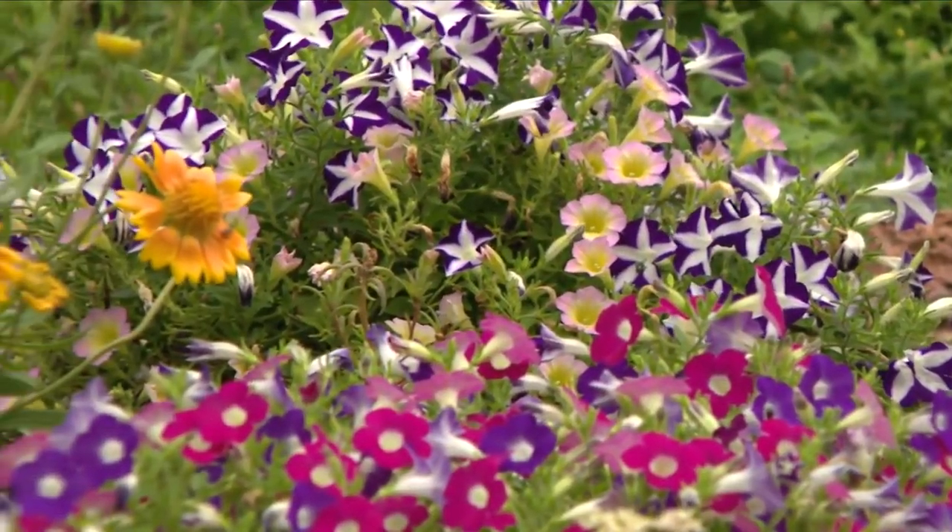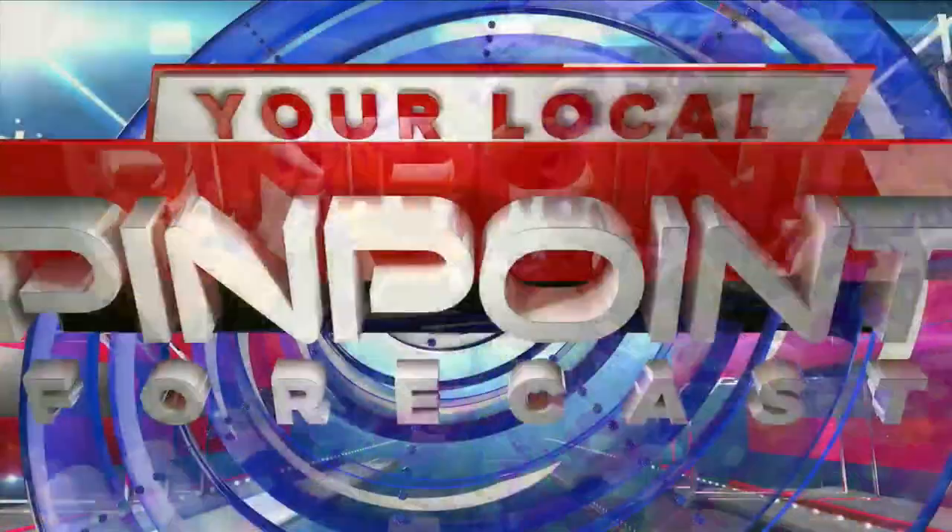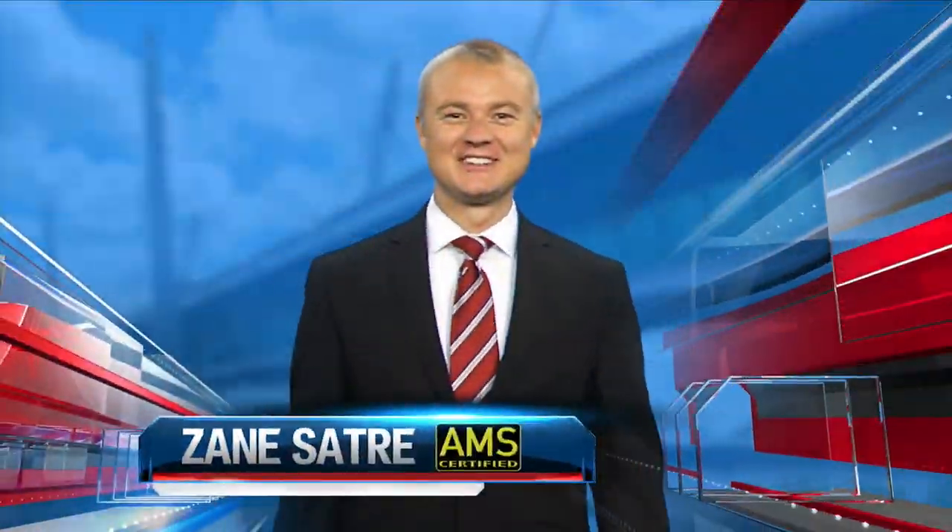For Destination Illinois, Julian Cruz. And now, meteorologist Zane Satry with your local weather.